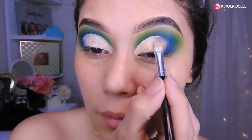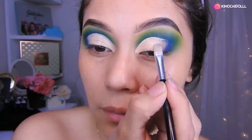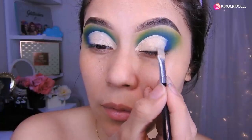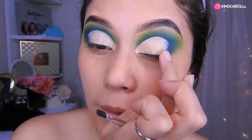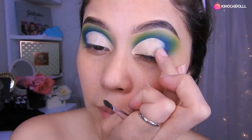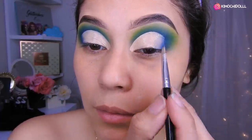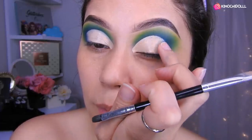Luego con la brochita esta de aquí, la que es de Kimuse, voy a empezar a ponerlo más bonito, porque ya con la limpiada que le di ya lo tengo más o menos la forma. Solamente es arreglar. Aquí tienen que difuminarlo para que no se vea tan amontonado el corrector, y para cuando pongamos la otra sombra se vea más bonita. No se olviden difuminar aquí.